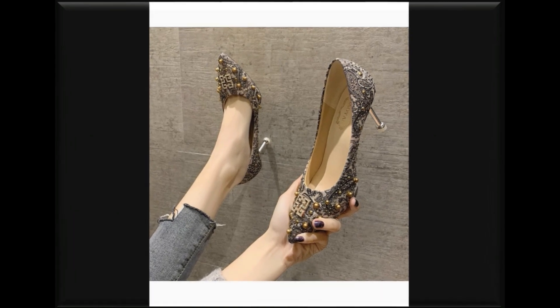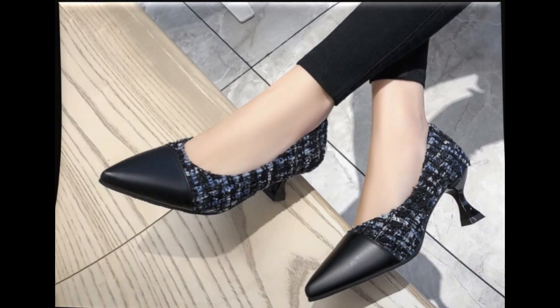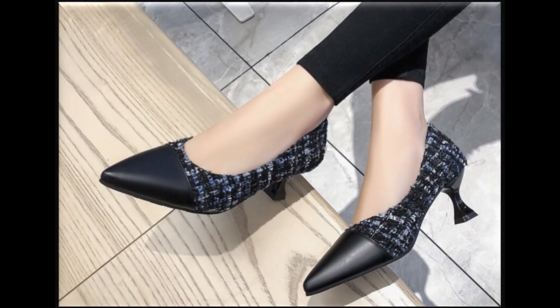Multi-color ke shoes aap apne har tarhe ke outfits ke saat pehan sakti hain. Embellish designs bhi is collection mein aai hain, jisme pearls, beads, stones aur tassels laga kar shoes ko design kiya ja raha hai.